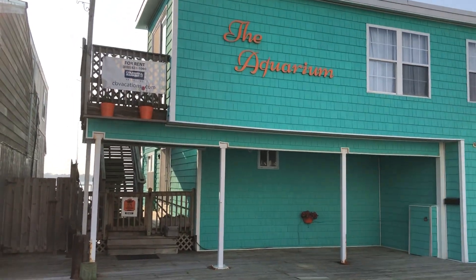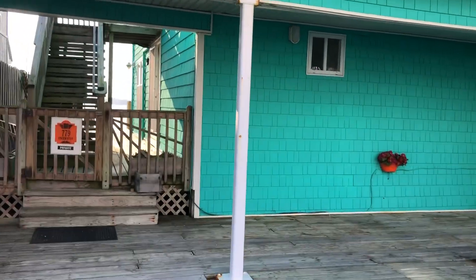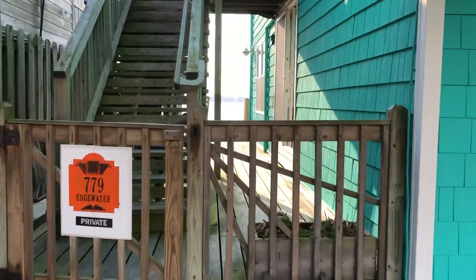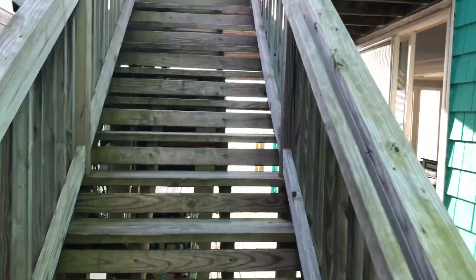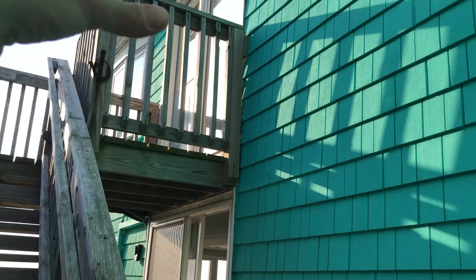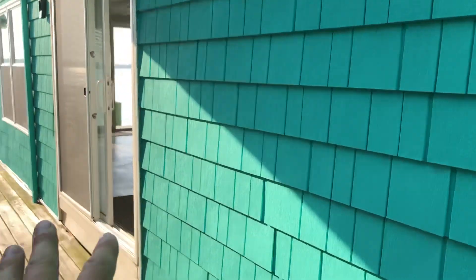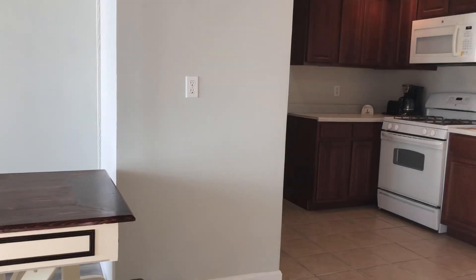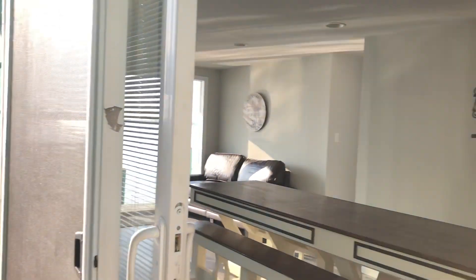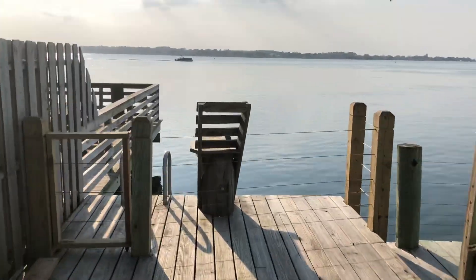Hey, welcome to the Aquarium House, Ocean City rental home on the bay. It's end of April, almost May. These steps go up to a four-bedroom, two-bath, or down here we have a three-bedroom, two-bath, with stairs connecting — so it's all one place. There are two different kitchens, but it's being rented as one big home for family reunions or golf weekends, things like that. You've got this big deck area.